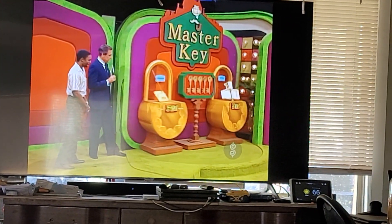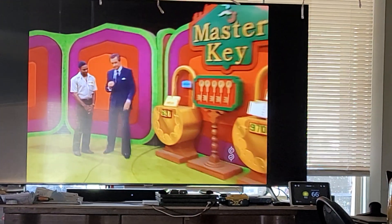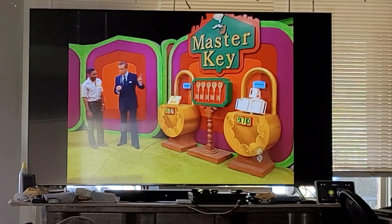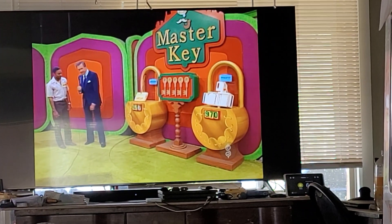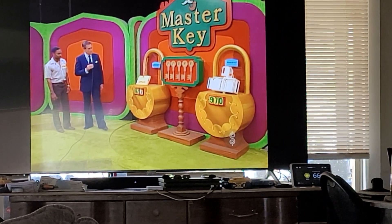And look what it is — the master key! There is a key there for that automobile. There is a key there for that dinette set. There is a key there for that microwave oven. There is one key that will open all of the locks. I'm going to give you a chance to win two keys and two prizes.